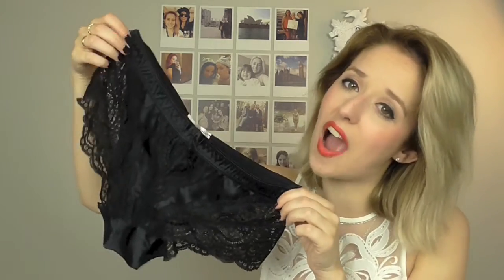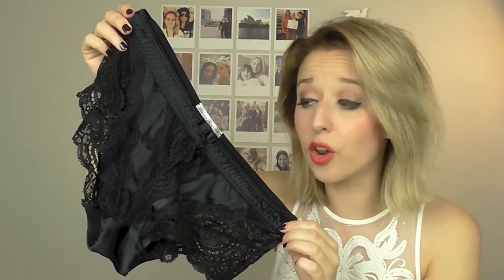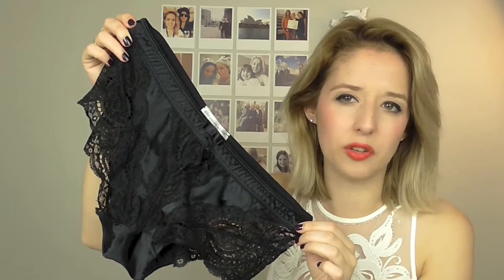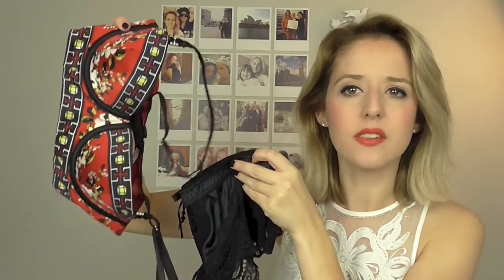Instead I opted for these Pleasure State lacy ones to bring out the dark and black colour in the bra. They're so lacy and a little bit saucy. Those ones were $45, which seems a little bit expensive, but go into Bendon when they have a sale on — a lot of the time they'll have 30% off. It doesn't include Stella McCartney, but hey, it's worth it. These are amazing, I love them. So that's that set.